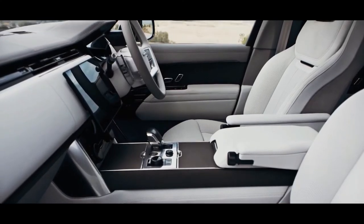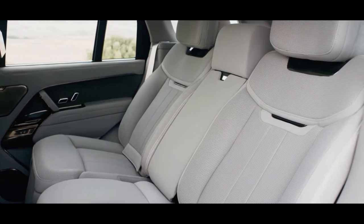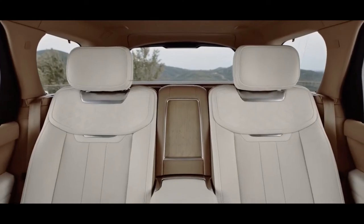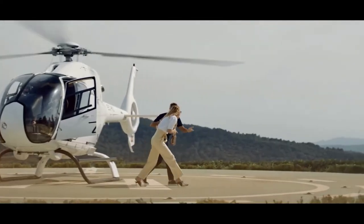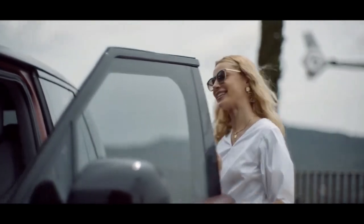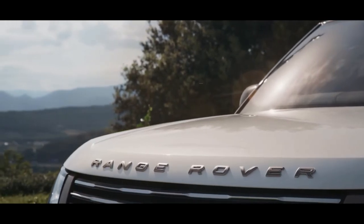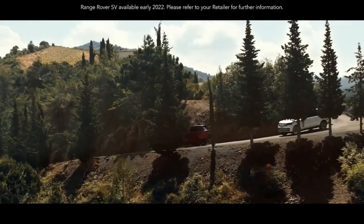Total system power for the P440e stands at 434 brake horsepower with 620 newton metres of torque. The P510e steps things up to 503 brake horsepower and 700 newton metres. Both variants will offer up to 70 miles of range on electric power only, while delivering CO2 emissions from as little as 18 grams per kilometre in hybrid drive mode.